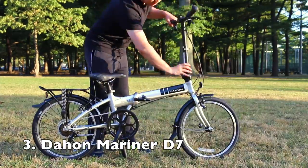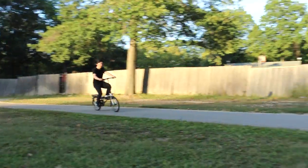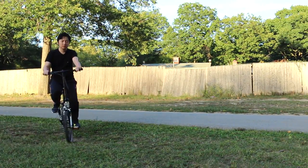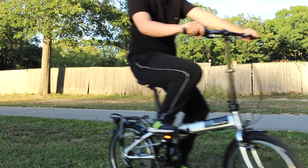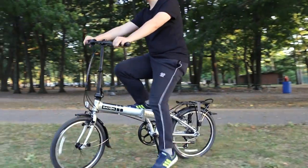The Dahan Mariner D7 is my favorite folding bike so far. It is not the cheapest option, but it has better build quality than any other bike in this list. It's been available for a few years and I always recommend it to my friends.